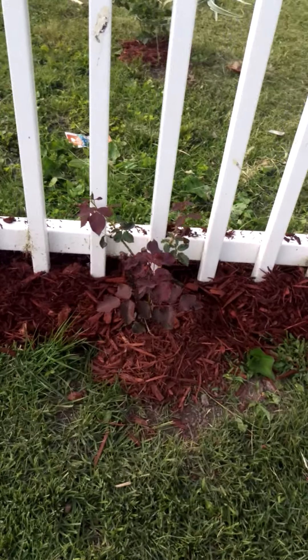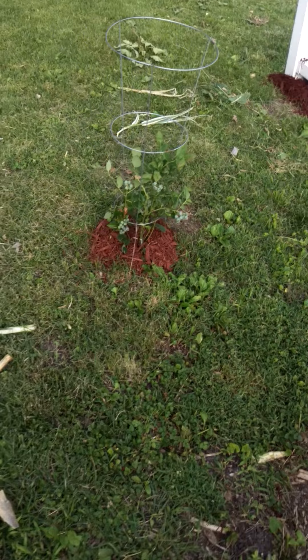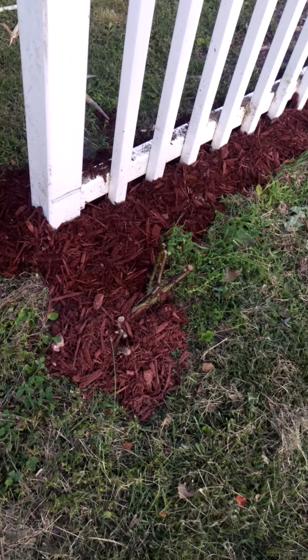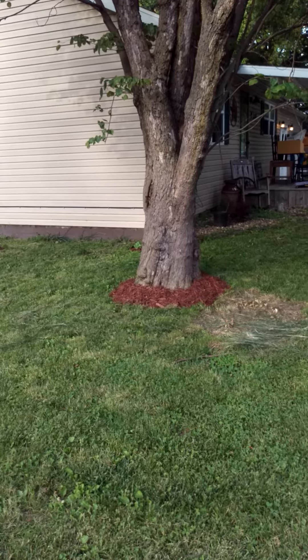Rose bushes — climbing roses. There's a rose bush. See, all this has got to be getting mowed up next time I mow. And there's a blueberry bush. There's another rose bush — I think that one's dead, though. Mom says it's alive. We put mulch around the little tree.